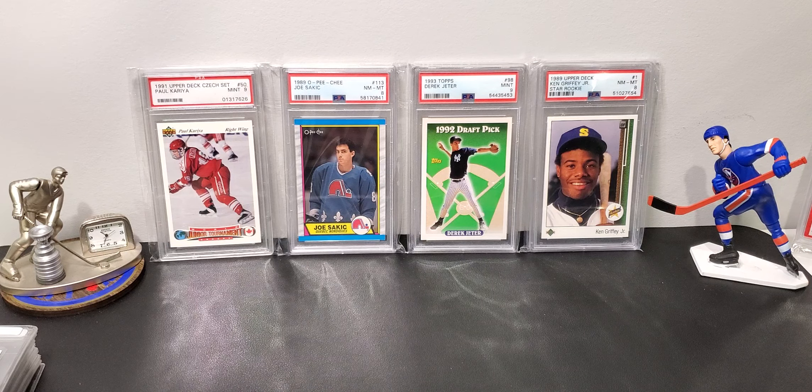The Toronto Sports Card Show is this weekend. Pretty excited about that. I'm also going to do a PSA submission — I'm going to drop off at the show. There's a special, so I figured that'd be convenient for me.